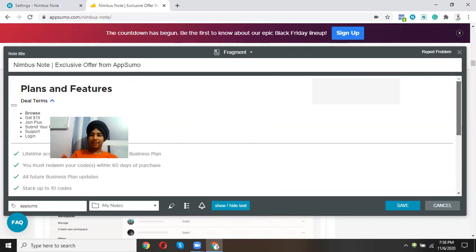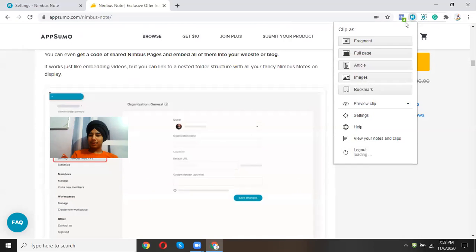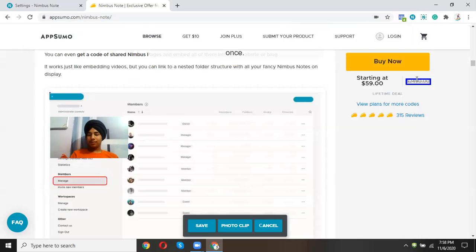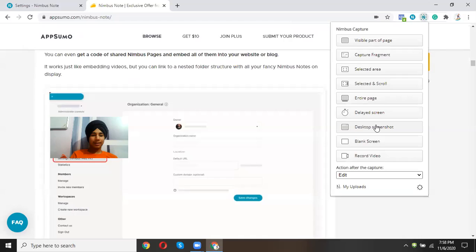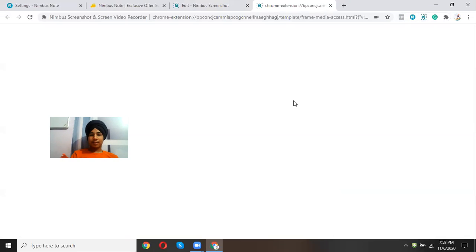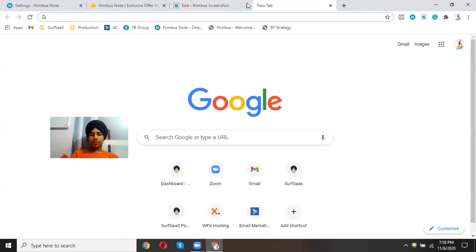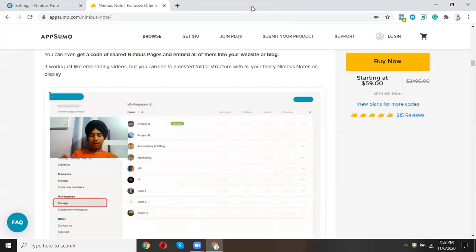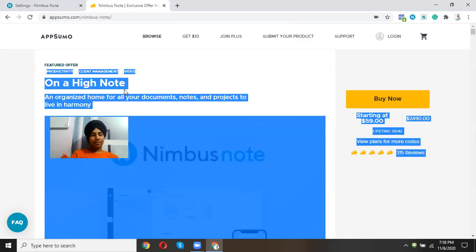You can create annotated images without needing a separate photo editor. I personally prefer Nimbus Capture for this purpose. The Loom alternative — Nimbus screen recording — requires separate access, and I was unable to access that feature during this review.